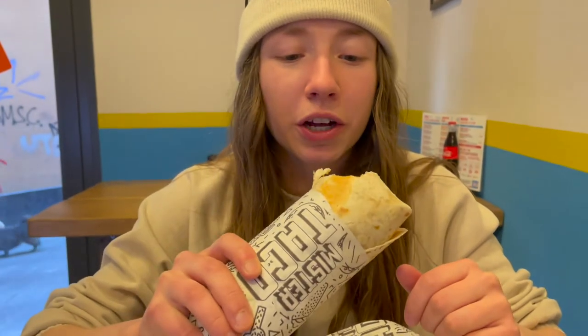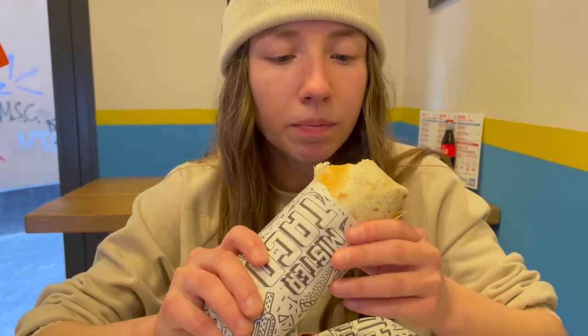Yep, this is super good — lots of rice and beans, and there's a lot more in here too.